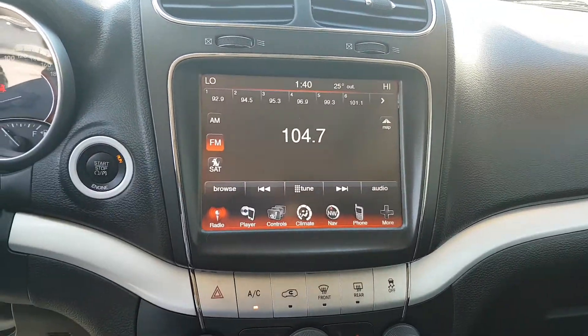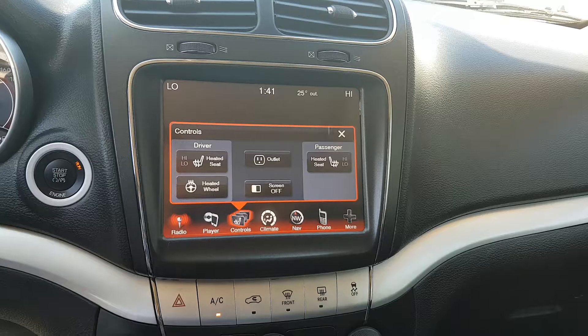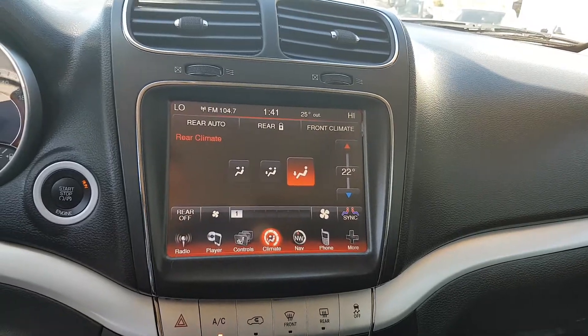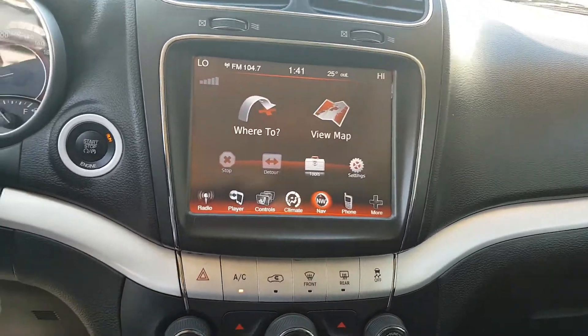Being the top-of-the-line RT, it does have navigation. You've got your radio with AM, FM, and satellite radio, Bluetooth media streaming, heated seats and heated steering wheel, and dual climate control — as you can see here. You also have the option to control the rear climate.